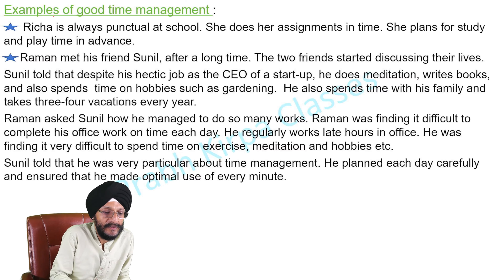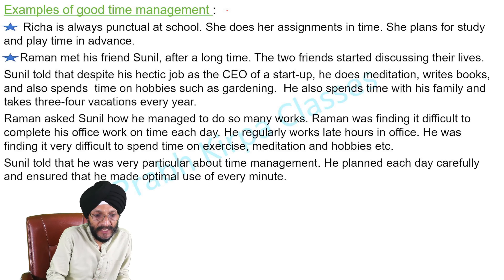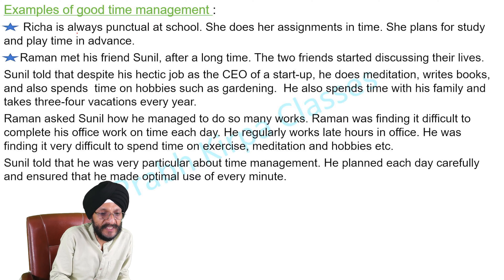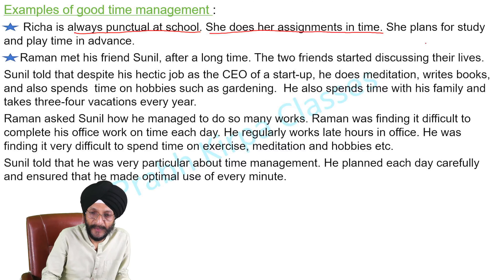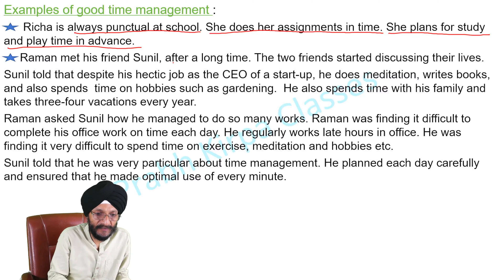Here are examples of good time management. Richa is always punctual at school. She does her assignments in time. She plans for study and play time in advance.